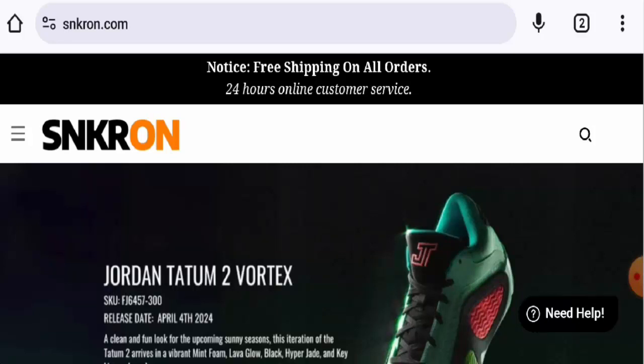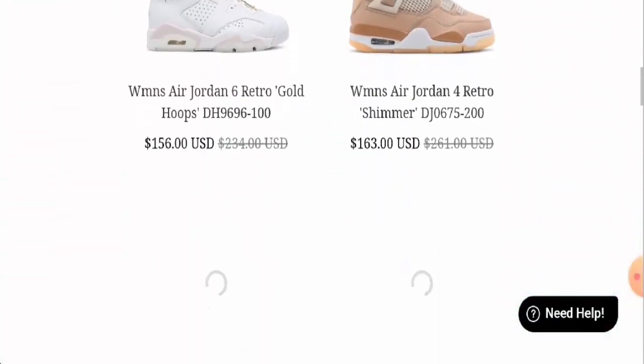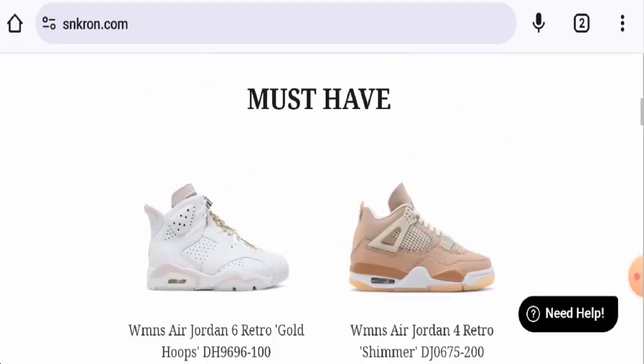People from the United States are very curious to know about this site, so we will provide you with complete information. This is an online store which offers sneakers. If you want to check the products out, visit their official site. Currently there is a sale going on so you can check that out.